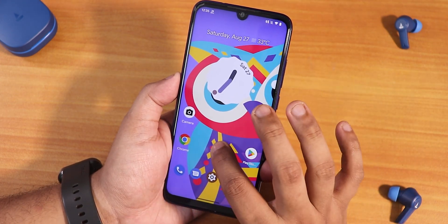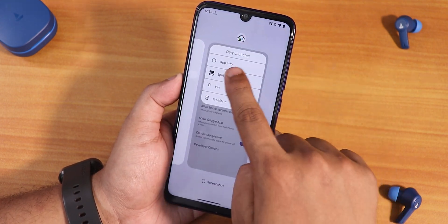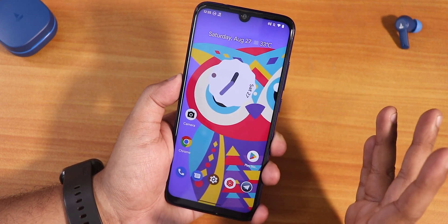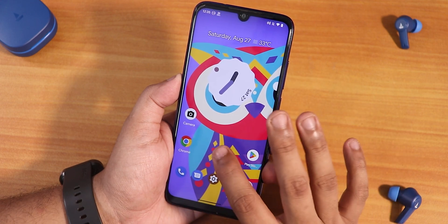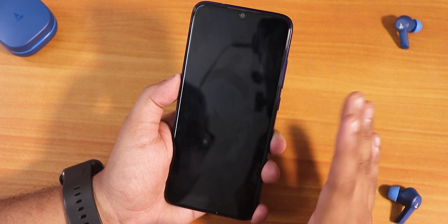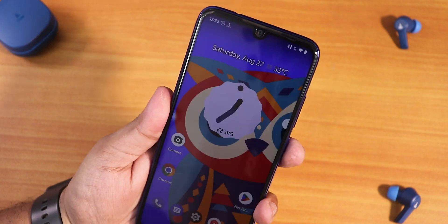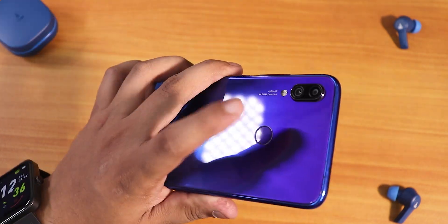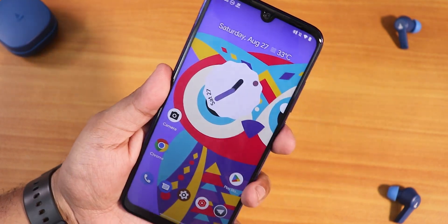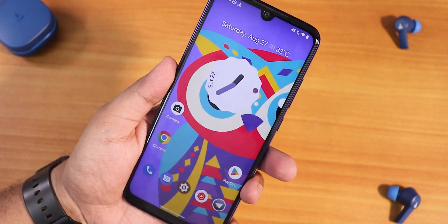For the stock launcher, we have the newer DerpFest launcher. It has a double-tap gesture on the home screen to lock the device — this is the first ROM where I can double tap anywhere on the home screen to put the phone to sleep, which is great. The fingerprint scanner is already set up and working perfectly fine.